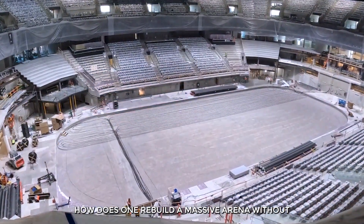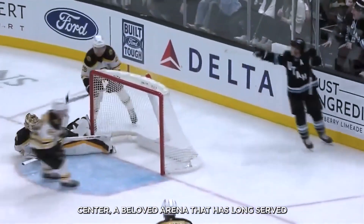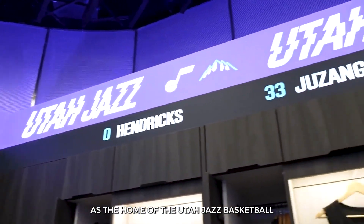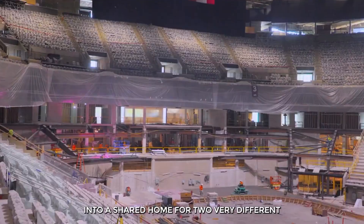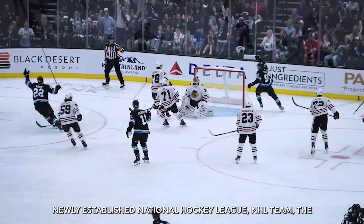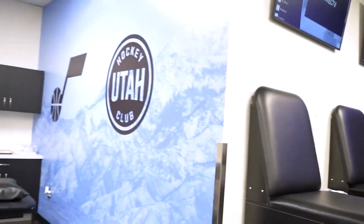How does one rebuild a massive arena without stopping a single game? This is a complete reimagining of the Delta Center, a beloved arena that has long served as the home of the Utah Jazz basketball team. The ambitious goal is to transform this venue into a shared home for two very different sports: the National Basketball Association and the newly established National Hockey League team, the Utah Mammoth.